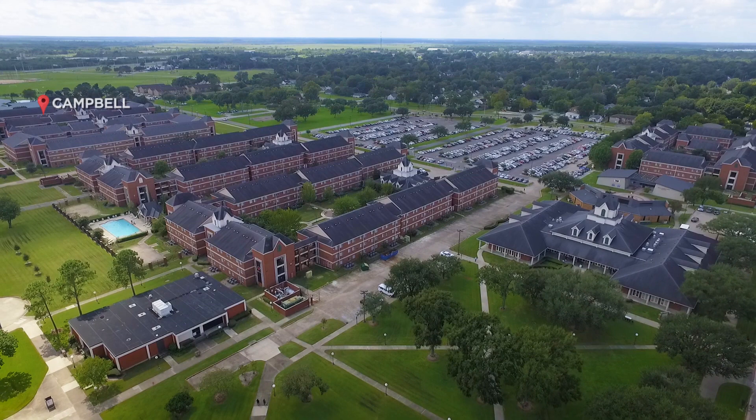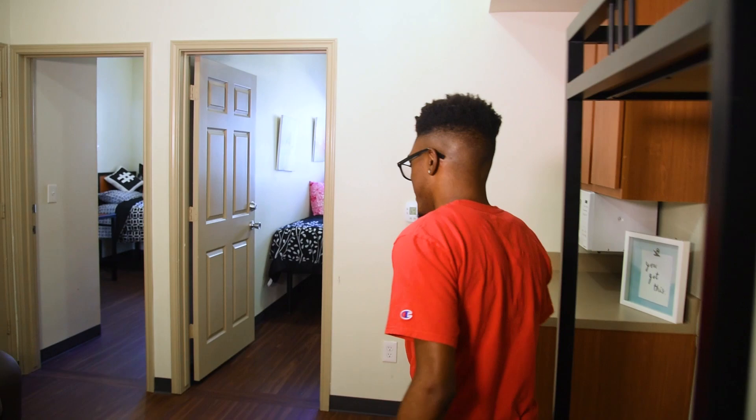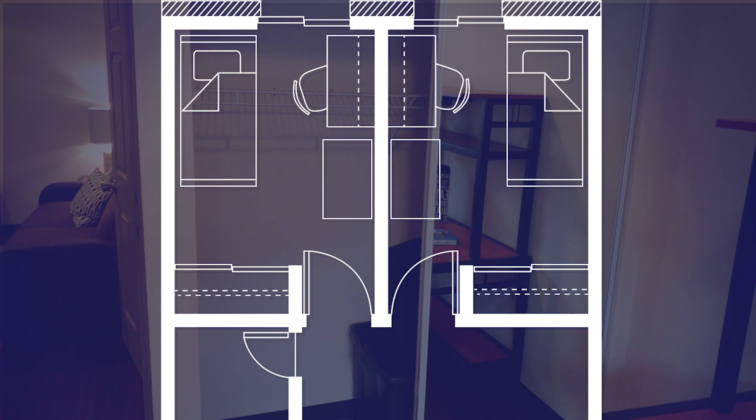You'll be impressed with the amount of space you'll have. Here's what your private bedroom will look like. It is furnished with a bed and a twin extra-long mattress — just don't forget to bring your sheets. We also furnish a desk for your studies and entertainment, and you can put your clothes and other belongings in the drawers and closets with tons of space and extra storage.